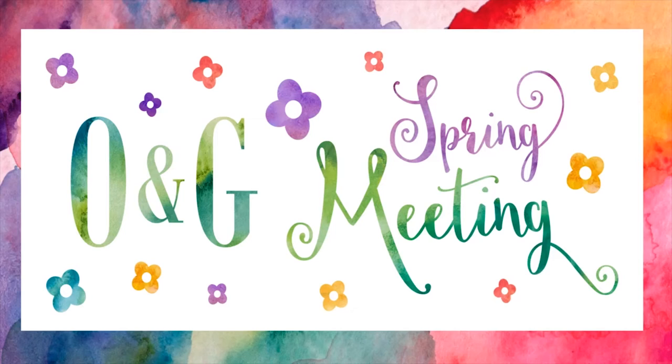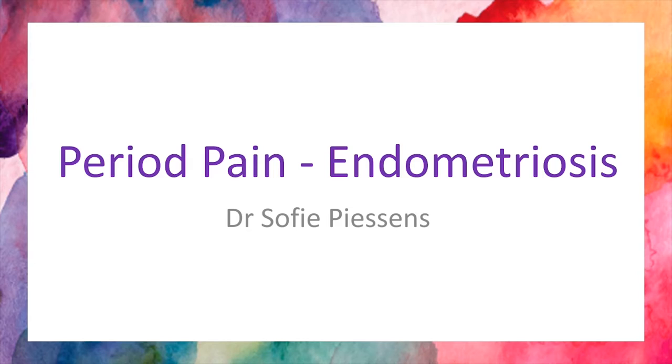Good evening everyone. My name is Sophie and I would like to give you a 10-minute update on period pain and endometriosis, and particularly the way ultrasound can help in making the diagnosis of endometriosis.